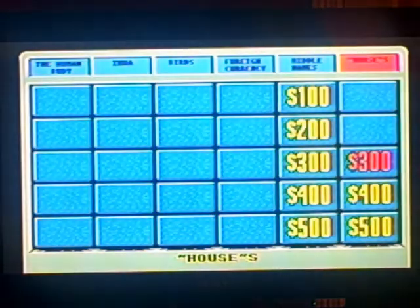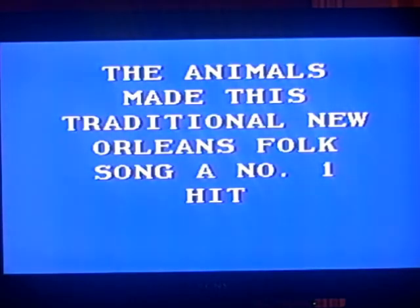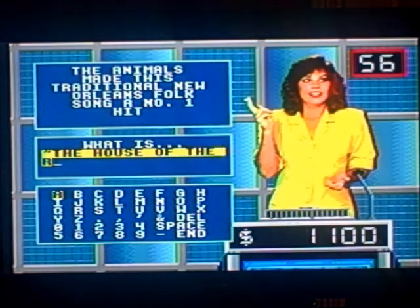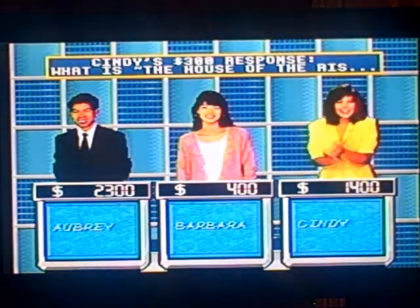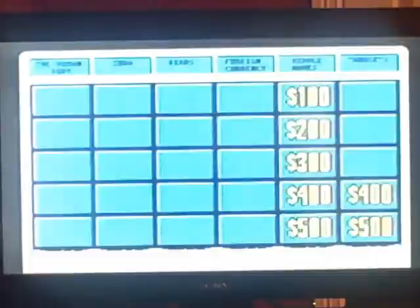Houses for $300. The Animals made this traditional New Orleans folk song a number one hit. Contestant number three. The House of the Rising Sun. Correct. Good job on that one, Cindy. Well, Cindy only trails me by $900, but that's okay — we're going to keep going.